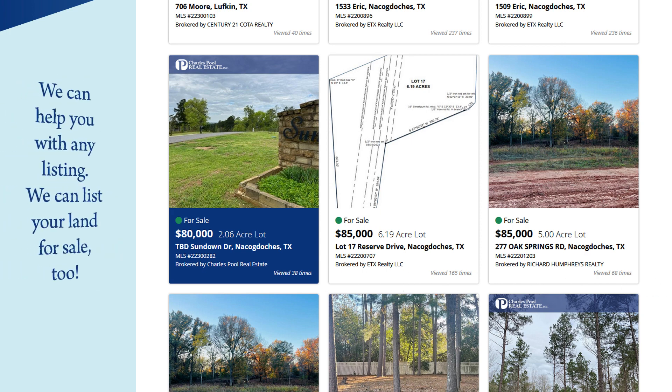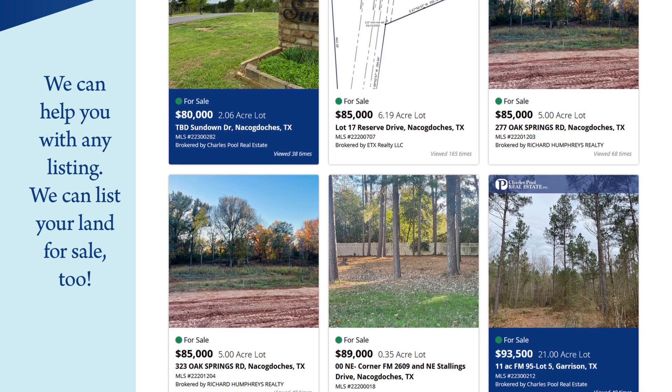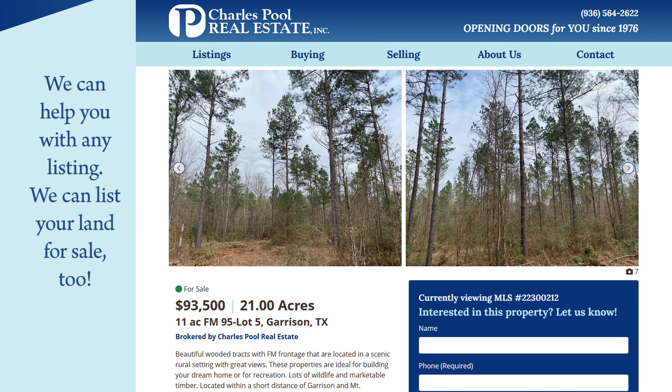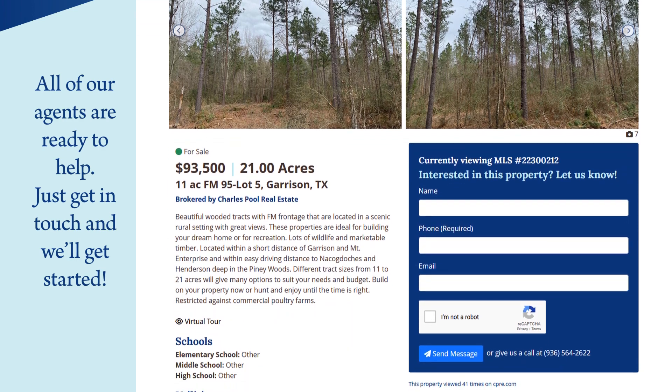Just like with the homes, CPRE can help you buy any land listing you see here. If you're looking to sell your land, we've got you covered there too. If you see some land you just can't live without, click on the property. From that page, you can read more details or even send us a message about that specific listing.